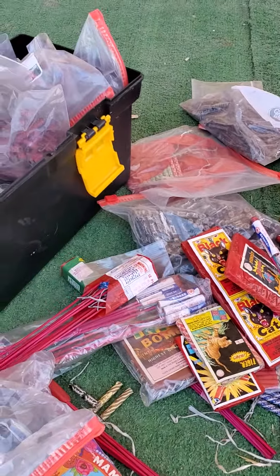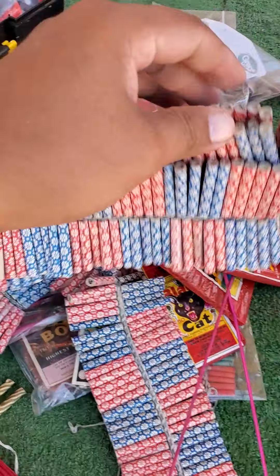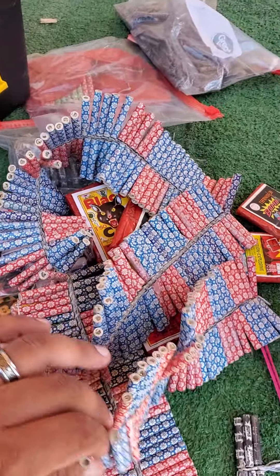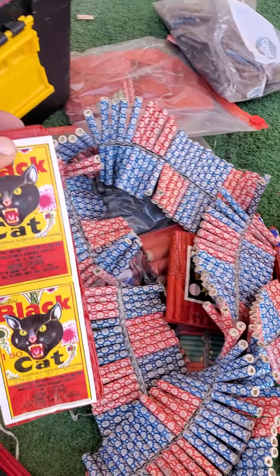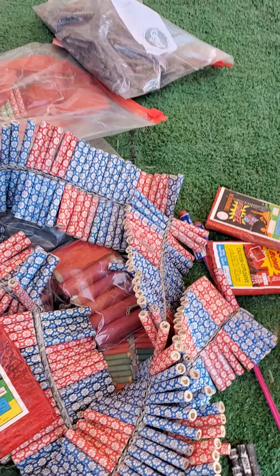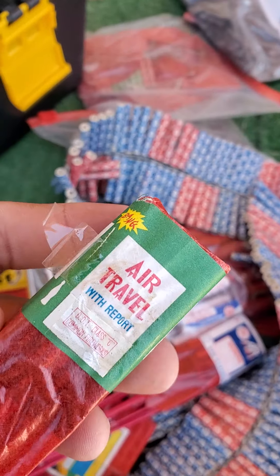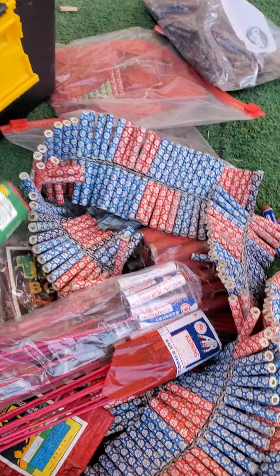Hey guys, we're out here having some fun on the ranch burning vintage crackers. My son got a whole bunch of this stuff and we're just having some fun out here — a whole bunch of thunder bomb stuff, rockets, the good ones.